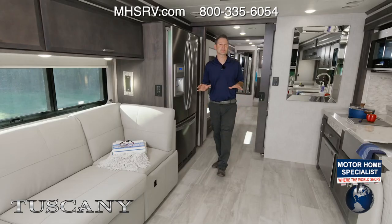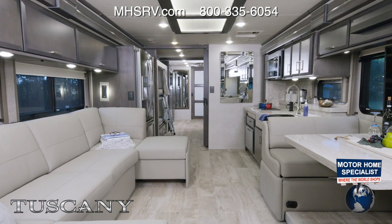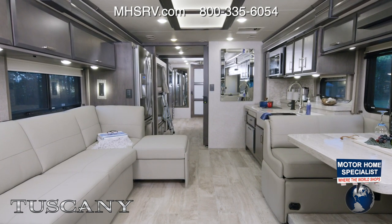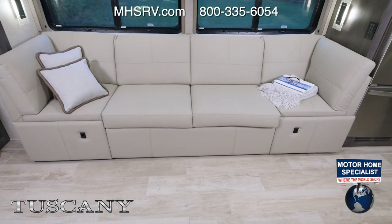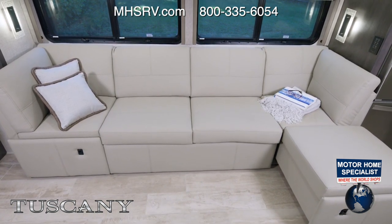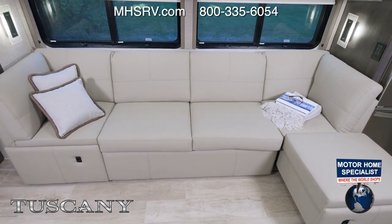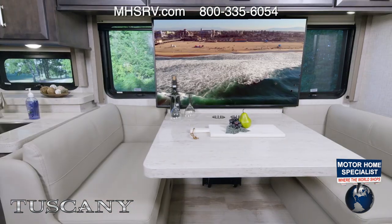Let's kick this tour off in the newest floor plan in the Tuscany lineup — this is the 45 BX. The decor you see here is Portofino paired with Regatta wood. When you take a look at the entire floor plan, how can you not love this arrangement? It's a sofa, a chaise lounge — it's a plan for entertaining.